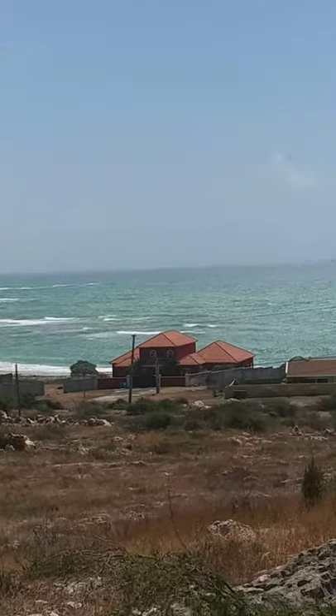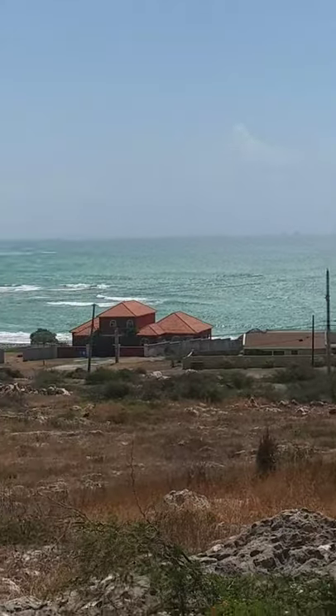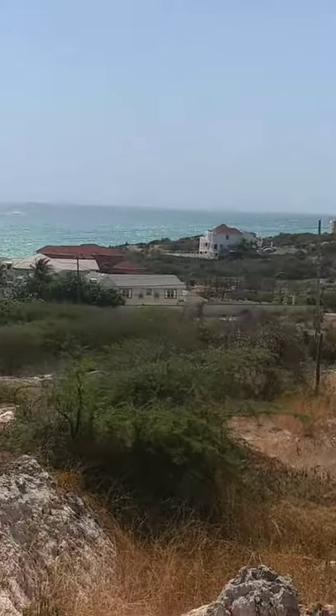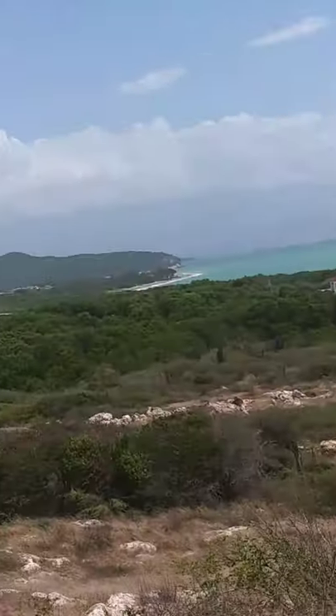Good morning viewer. I want to give you a highest point of view from Helsha Park, Helsha Hills. That's where we are at. This is probably the highest point that I can see.